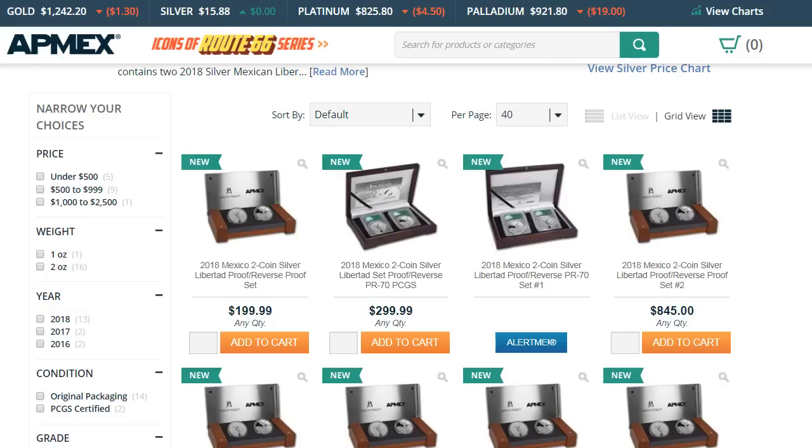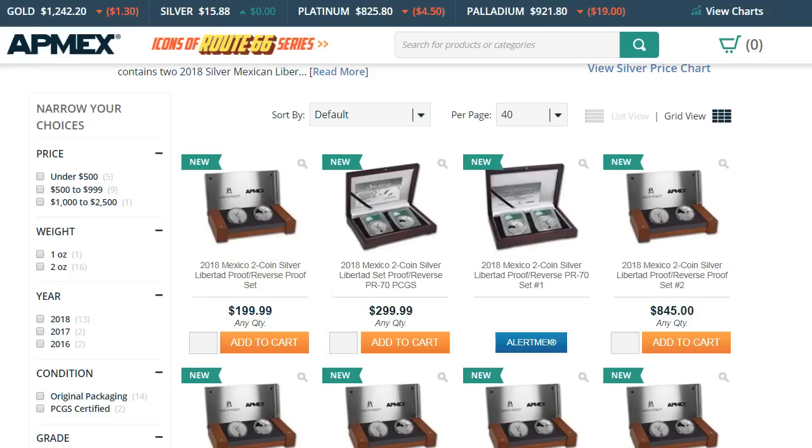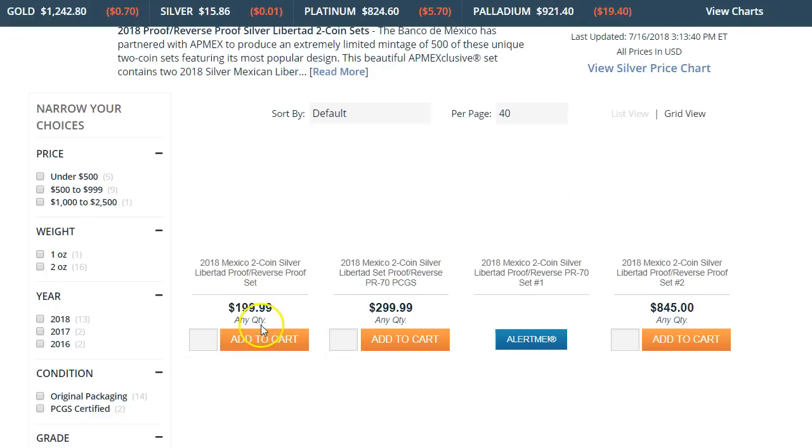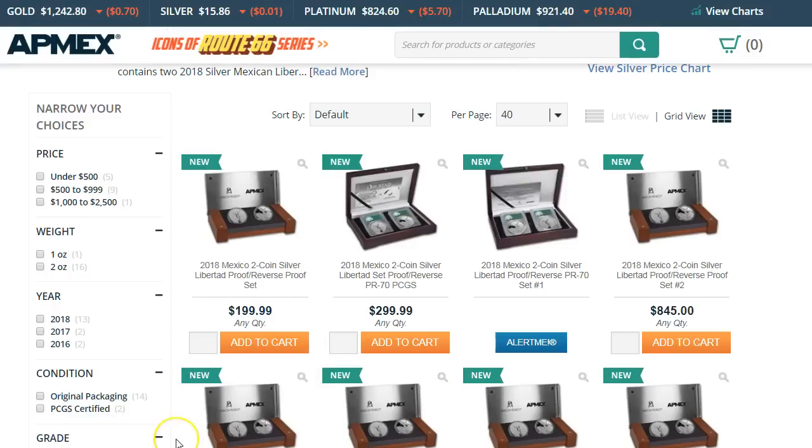I think it was Mr. D on YouTube who reached out to me saying the new reverse proof Libertad for 2018 came out. It's $199. In the past they were usually spiking the prices up for this one — it would go to $250, $300, they would keep raising the price but that was for the first year and the second year. Now it's kind of lost its fanfare and the hype is not as much.